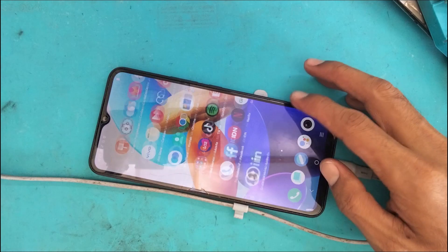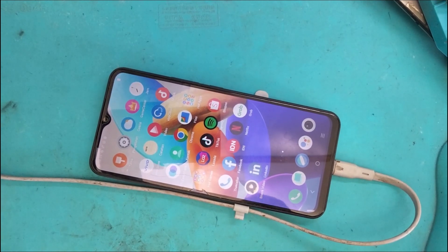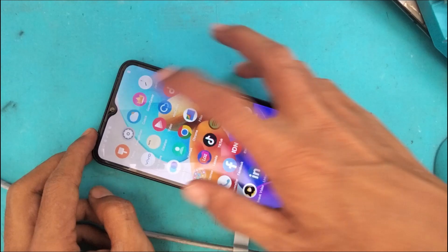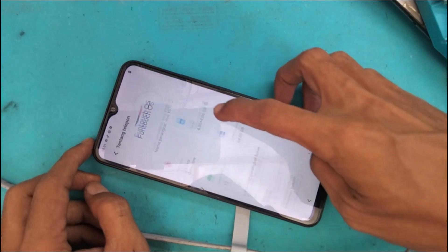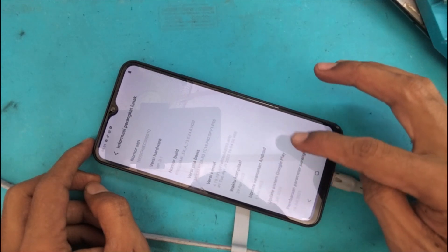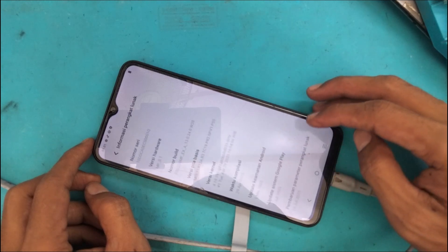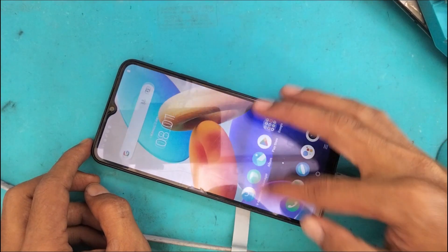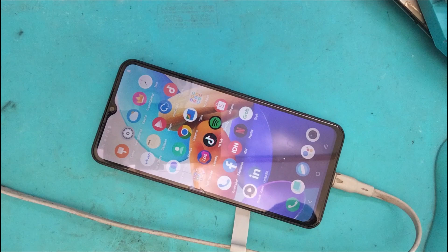Alhamdulillah, kita dapat security yang masih support via unlock tool sehingga tidak perlu direct FRP. Vivo Y02 ini support via unlock tool dengan cara security custom. Handphone menggunakan Android 13. Mungkin itu dulu dari kami, semoga bermanfaat — jangan lupa like dan subscribe, tinggalkan komentar. Wassalamualaikum warahmatullahi wabarakatuh.